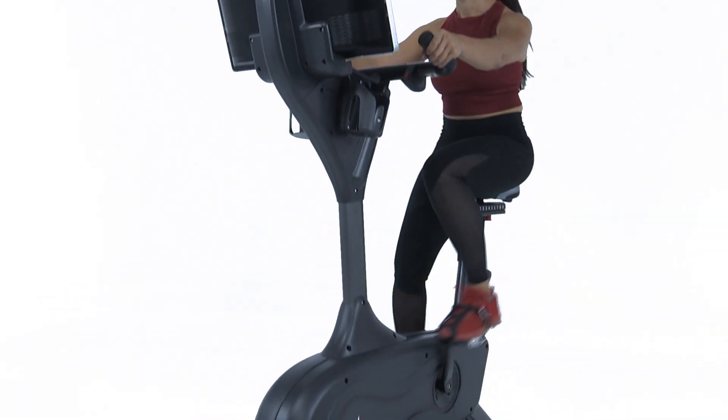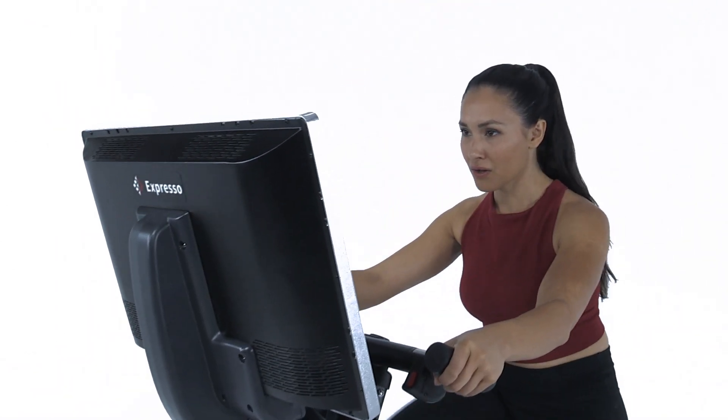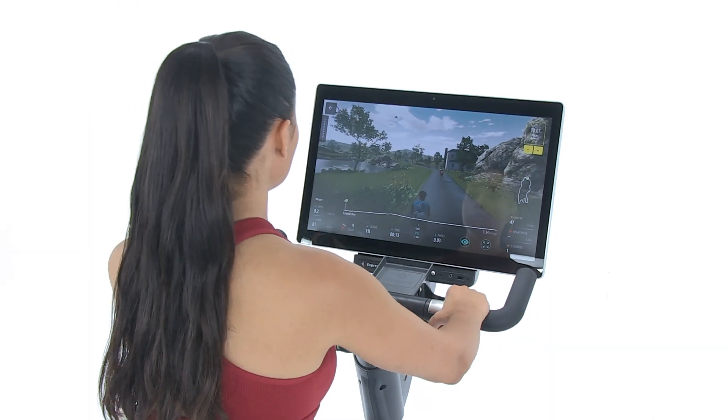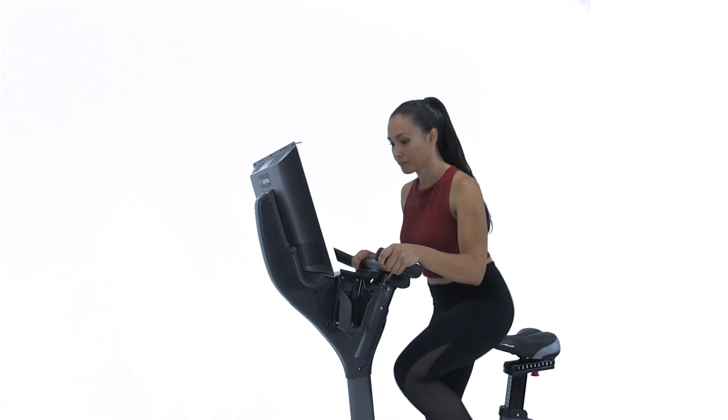Understated yet elegant, the bike is designed to stand out and fit in. Its laser-cut steel frame, military-grade electronics and dual-belt drivetrain ensure maintenance-free workouts for years to come.